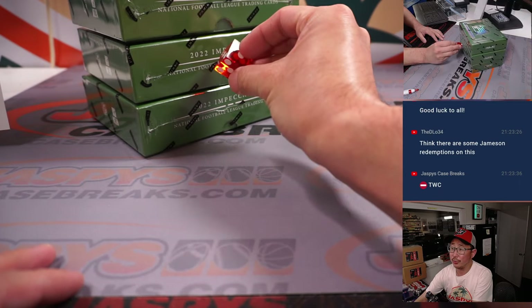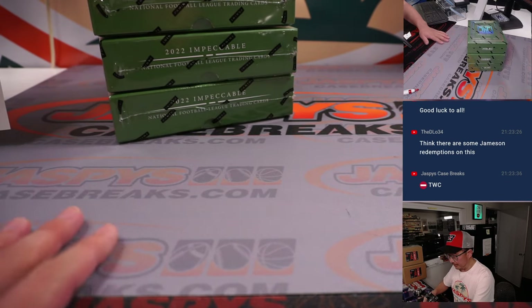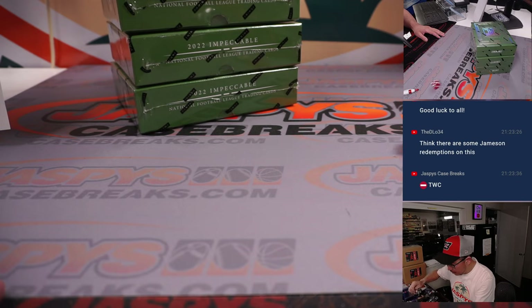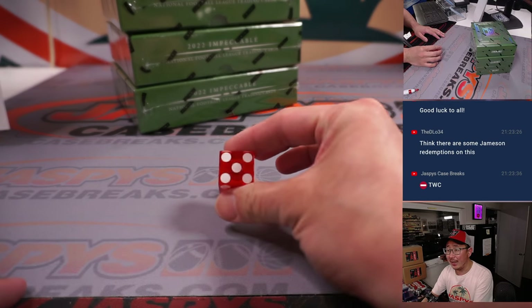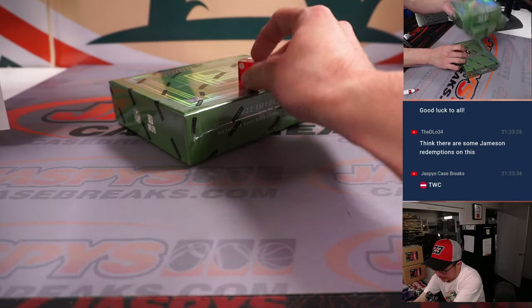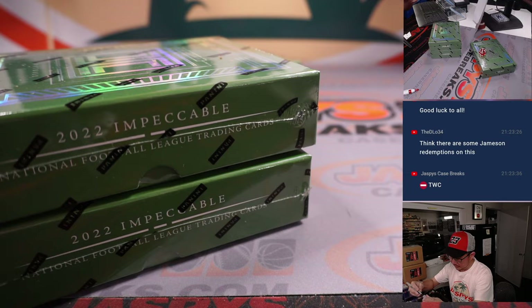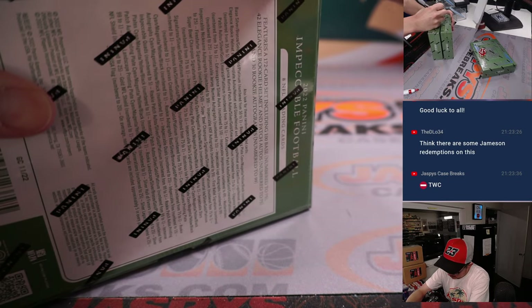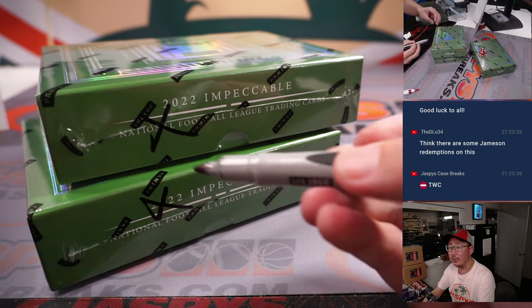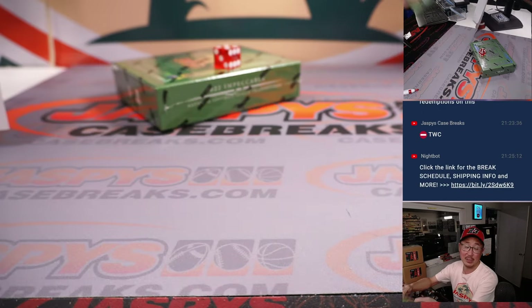We'll go one, two, three, four, five, six on the dice roll, top to bottom. And it's five — one, two, three, four, five, six — bottom box. We'll just put X's here so we know that they're from the same case. We'll save these boxes for the next one box break — we can run this back tonight. We only need 10 people to buy one spot each.